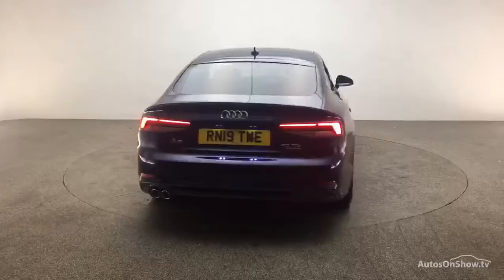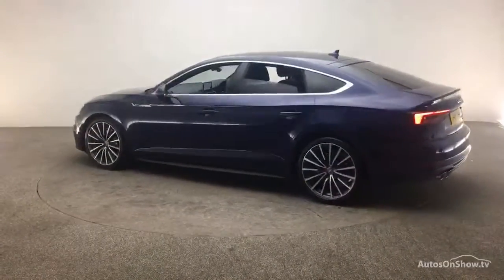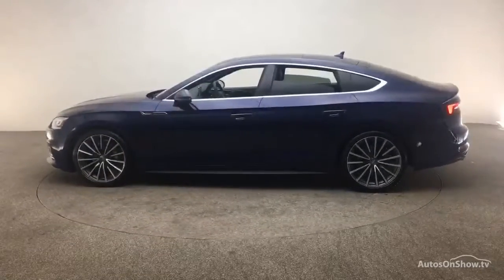Any dents, bumps or scuffs are removed by technicians using state-of-the-art technology. Independent background checks are completed and a full service history is provided.